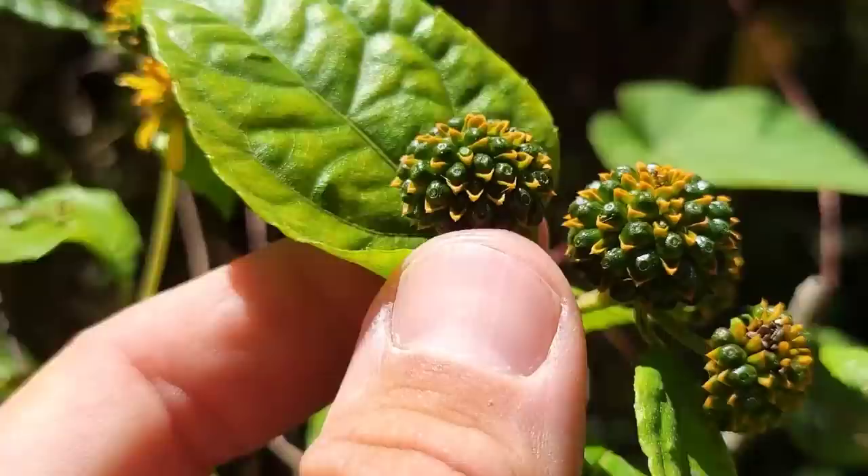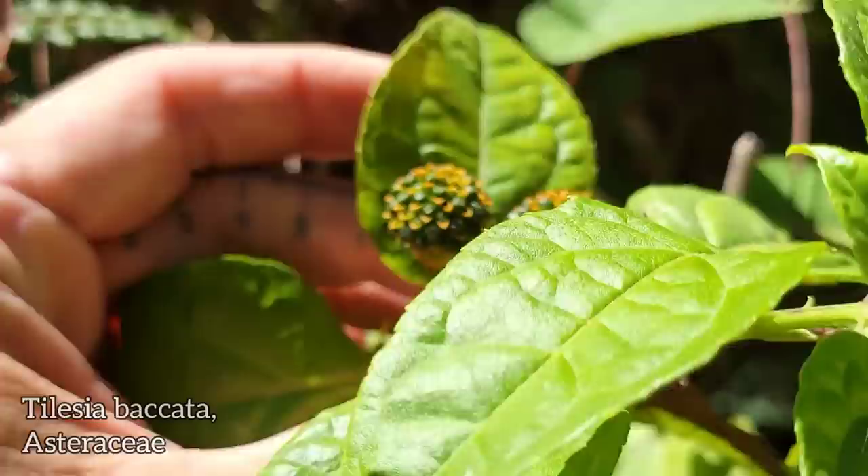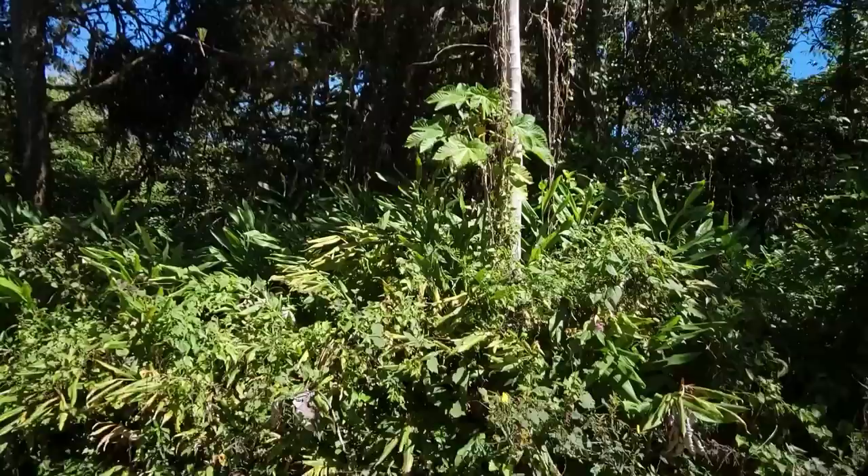Continuing up the mountain. We got this interesting composite — you can see those little orange bracts, those are the receptacular bracts, the palea. Very scabrous leaves, like sandpaper, opposite leaves. It's hard to tell what's planted and what's not, because there's so much agriculture around.